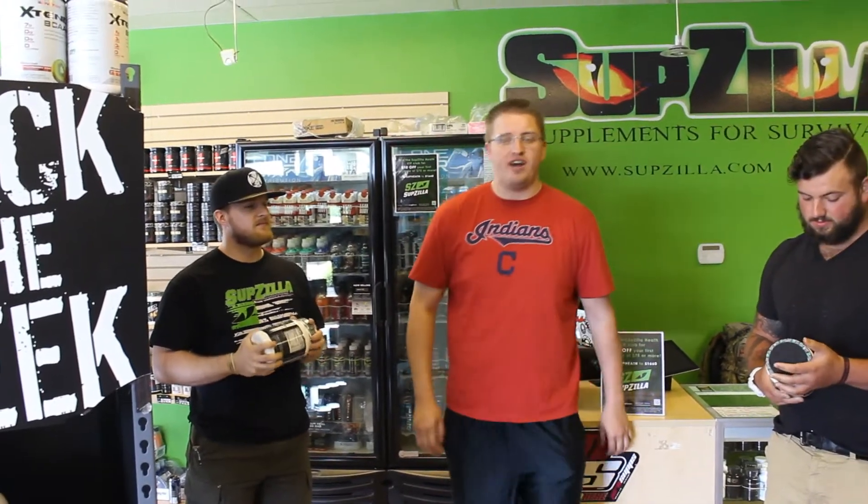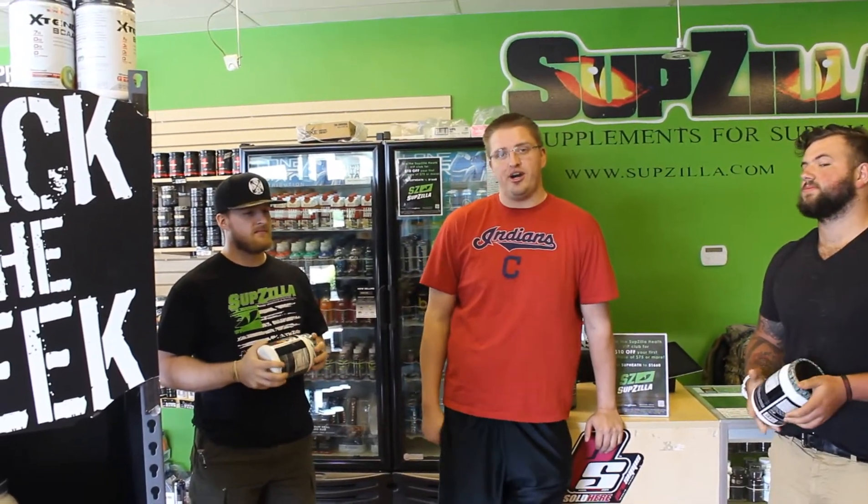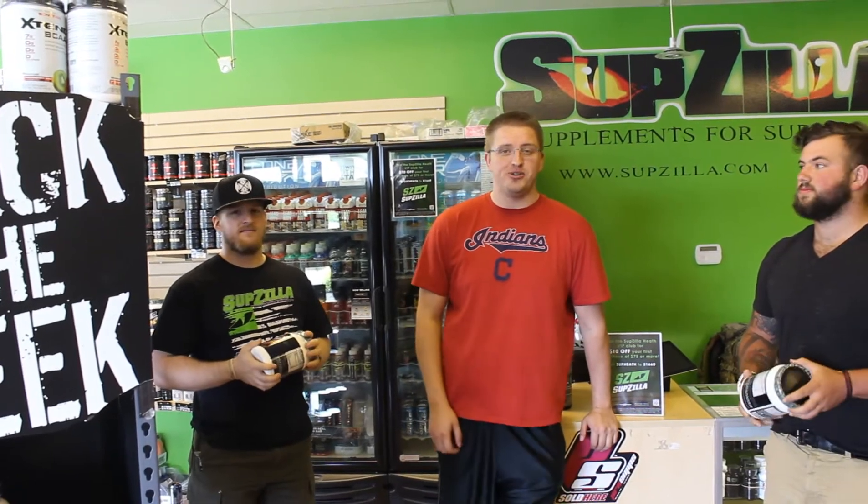What's up everybody, it's Josh Moore, owner of Alpha Evolution Fitness Training here in Newark, Ohio, and today starts a new series called What Ya Takin Wednesday with my man Nathan, owner of Subzilla Heath.